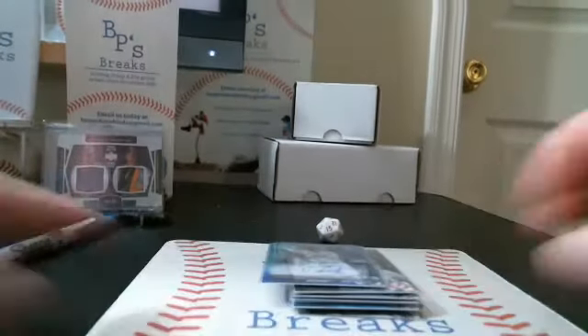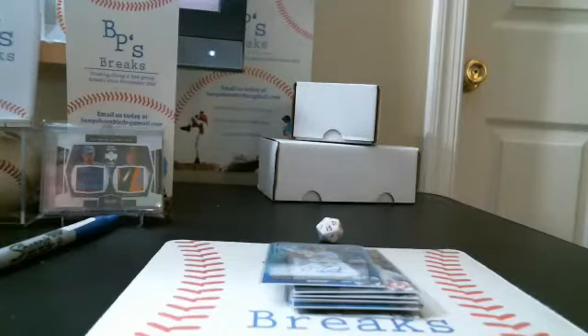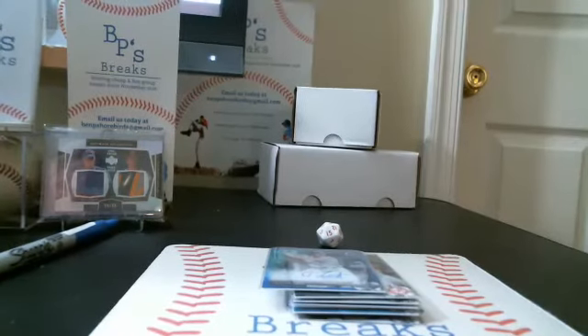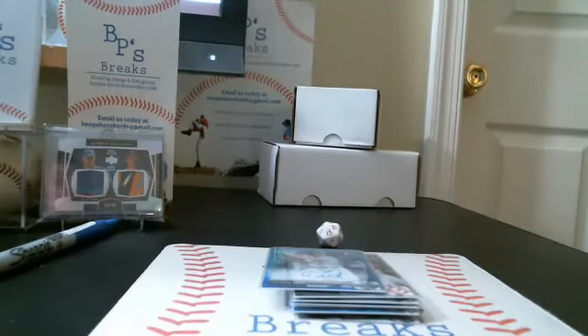That'll do it. Again, 10-case player break filling on Blowout Cards — check it out. Username is BenP34. Shoot me an email or a message on eBay if you want a link. Thanks for joining tonight's break. I look forward to seeing you next week. I'm not sure what I'm going to be back with — I'm going to try to do something a little bit bigger. Maybe like a half case of something, or potentially a full case player break through eBay. Next week might be another small break similar to this. Have a great night, everyone.